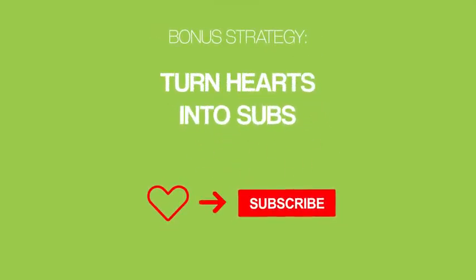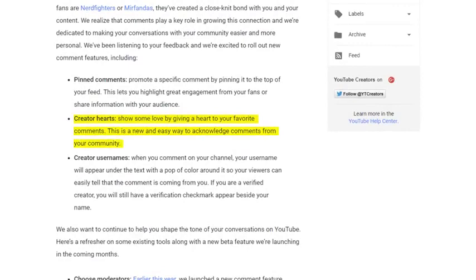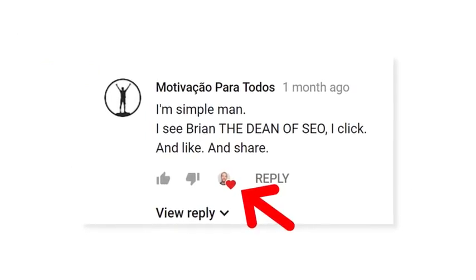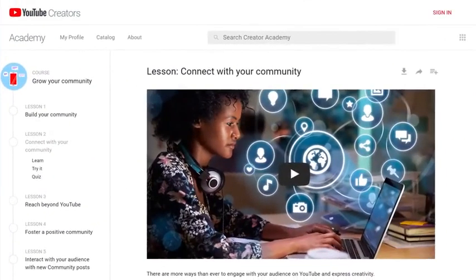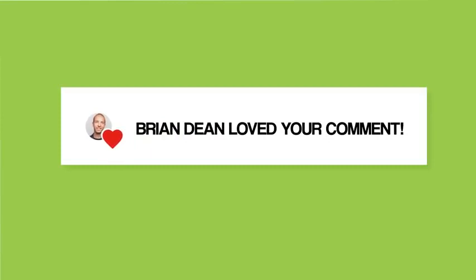Before we end, here's a quick bonus strategy: turn hearts into subs. YouTube rolled out a feature called creator hearts that lets you acknowledge awesome comments on your videos. When you heart a comment, it shows a little icon with your face next to the comment. When you heart a comment, that person gets a notification. According to YouTube's internal data, viewers who have received a heart on their comment are three times more likely to click on the notification than with other types of notifications, potentially leading more viewers back to your channel. So if someone leaves a great comment, reply and heart it — they'll be primed to subscribe.